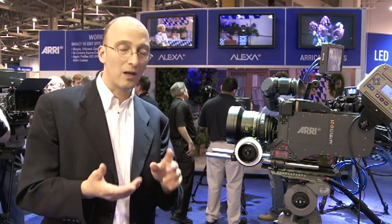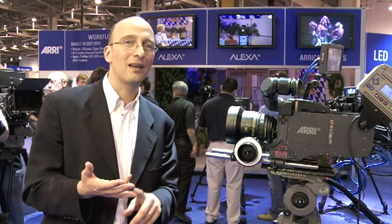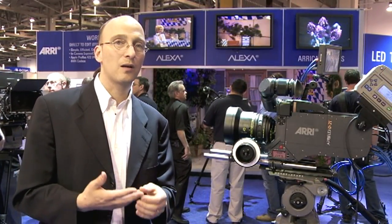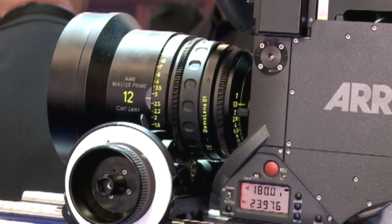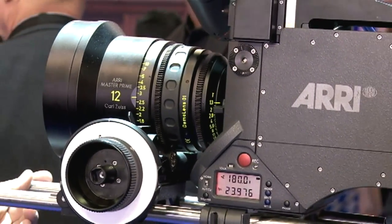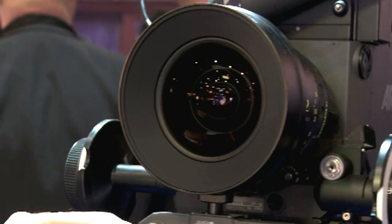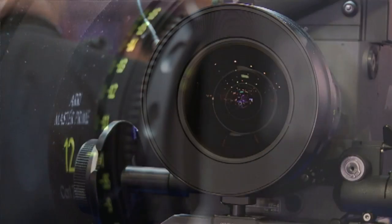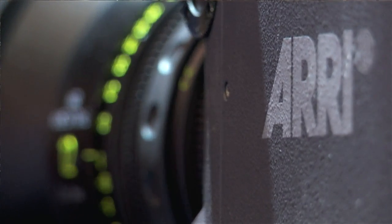In the Ultra Primes we have a 14, a 12, a 10, and the very amazing Ultra Prime 8R. In the Master Primes we also have a 16, a 14, and with this NAB here we're introducing the 12mm. The unique thing about the lens is the really large aspherical front element that allows us to make this lens with that optical quality at T1.3.